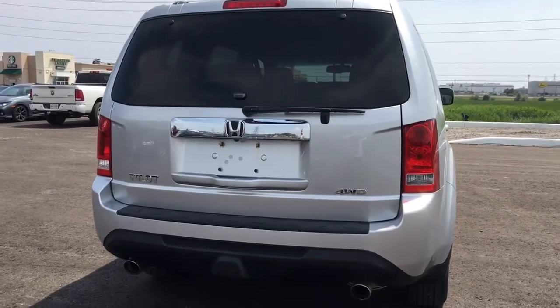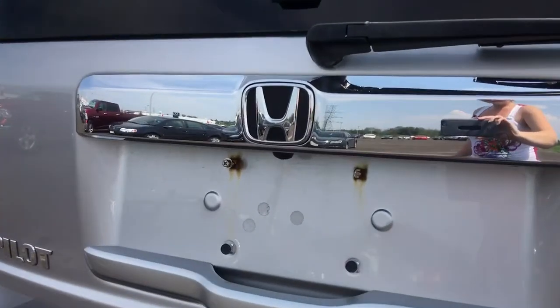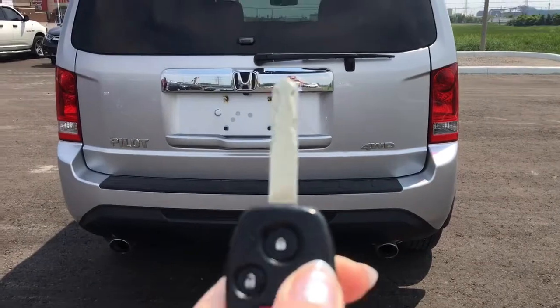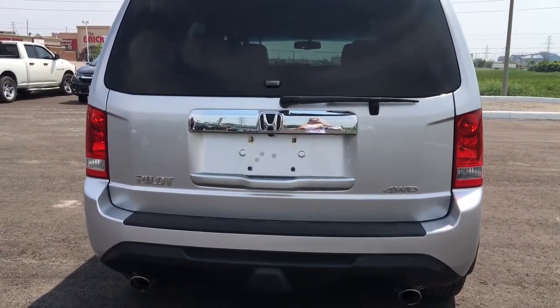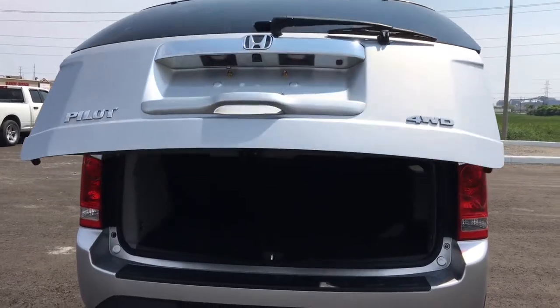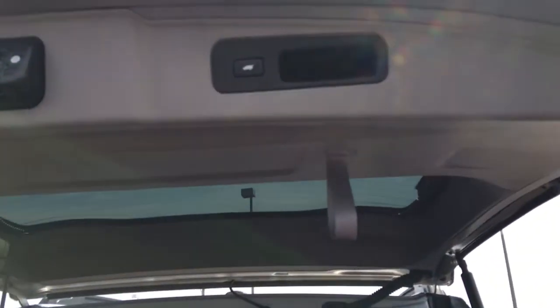Checking out the Pilot from behind, we have our rear view camera mounted just below the Honda logo handle. To gain access, simply press and hold on the key fob and let the vehicle do all the work with that power tailgate. To bring it down you've got the strap, the ergonomic handle, and the button so you can make it do all the work again.